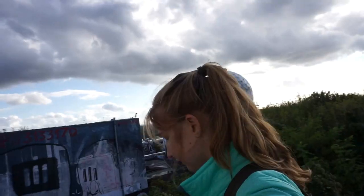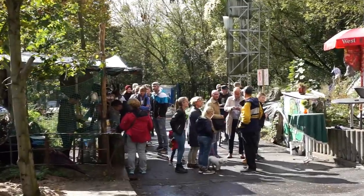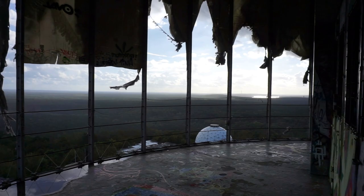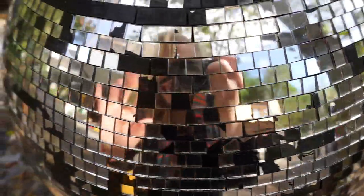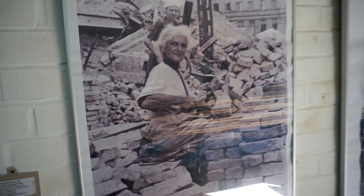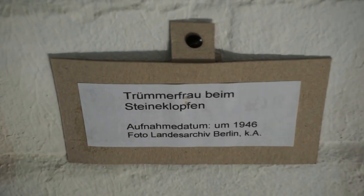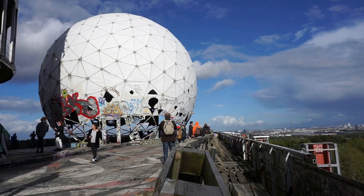Teufelsberg is located about an hour west of Berlin. The US National Security Agency, the NSA, built these spy towers on top of a hill made of war rubble from over 400,000 buildings. It's open Wednesday to Sunday and costs about five euros to get in without a guided tour. After World War II, women had to help clean up and rebuild the city of Berlin, and inside Teufelsberg there's a mini photo gallery that commemorates those women who helped clear all the rubble.